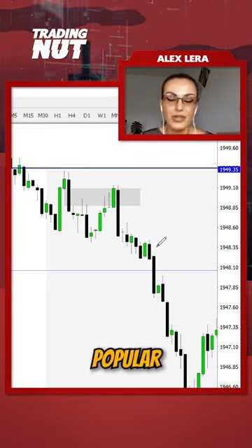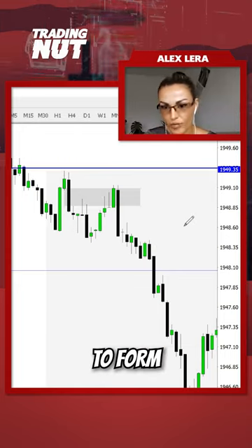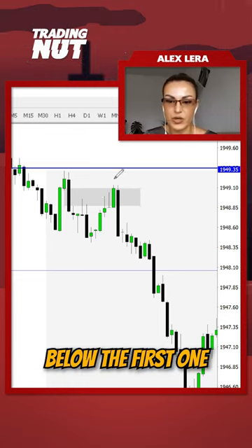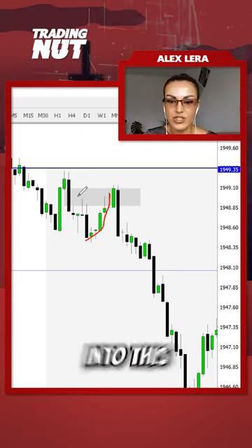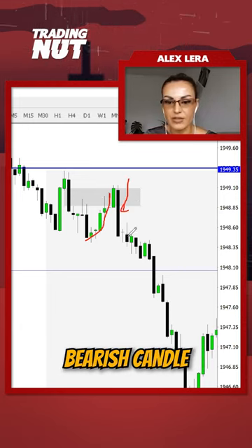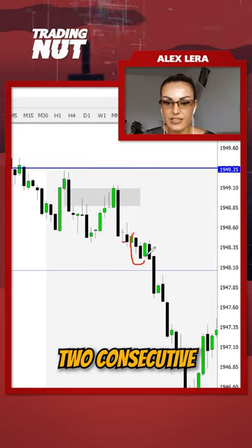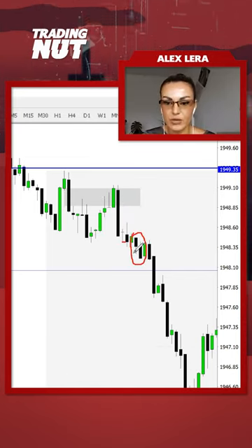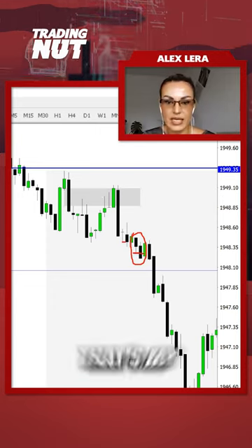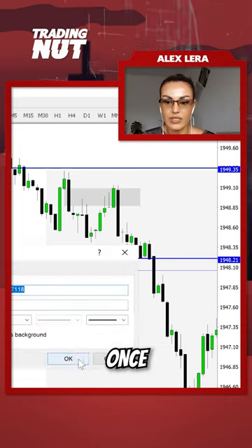This is a very popular entry trigger that I have: just wait for two consecutive bearish candles to form, and the second one should close below the first one. The price goes into this gray shaded area — the bearish fair value gap gives us a bearish candle, but then we don't have the second bearish candle; we have a doji. Then I have two consecutive bearish candles where the second one closes below the first one. That's my entry trigger, and that's where I will sell.